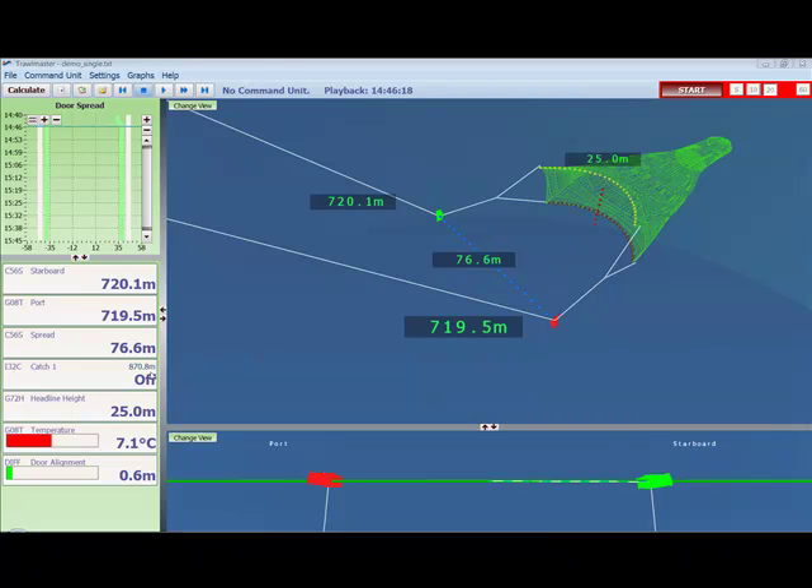Another very important sensor is the catch sensor. This actually indicates if the cod end is full. Right here, we can see the catch sensor is off, meaning the cod end is not full and the catch sensor has not triggered. When the cod end is triggered, this entire block will turn red. An advantage of Trawl Master is that the distance from the vessel to the catch sensor is also provided — right here we can see it's 870.8 meters. There are two main advantages to that: first, it can indicate if the cod end is twisting, because that distance will change; and secondly, if the cod end is lost, it allows the skipper to relocate it again.